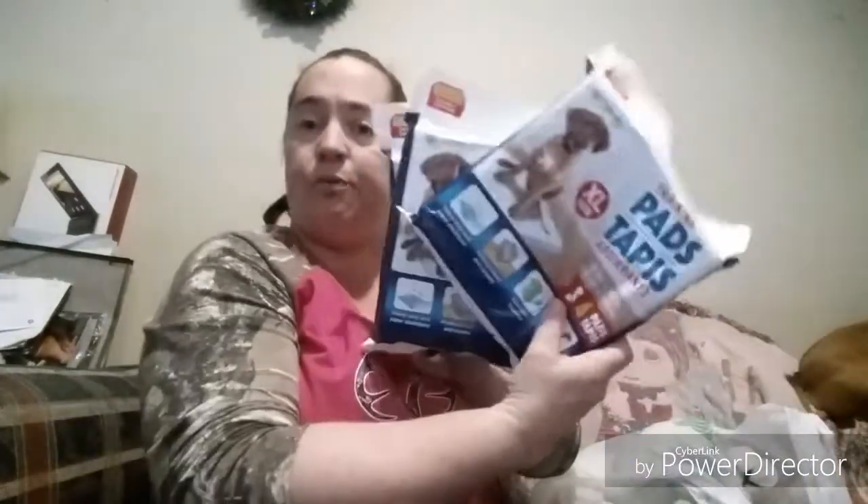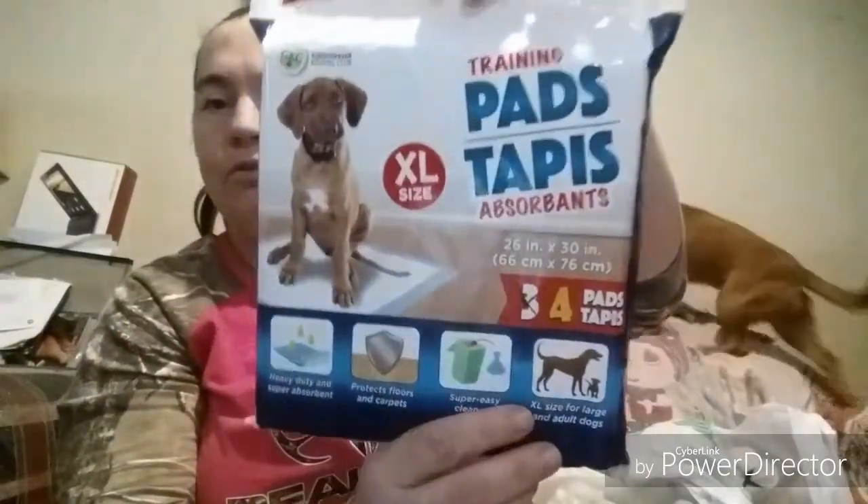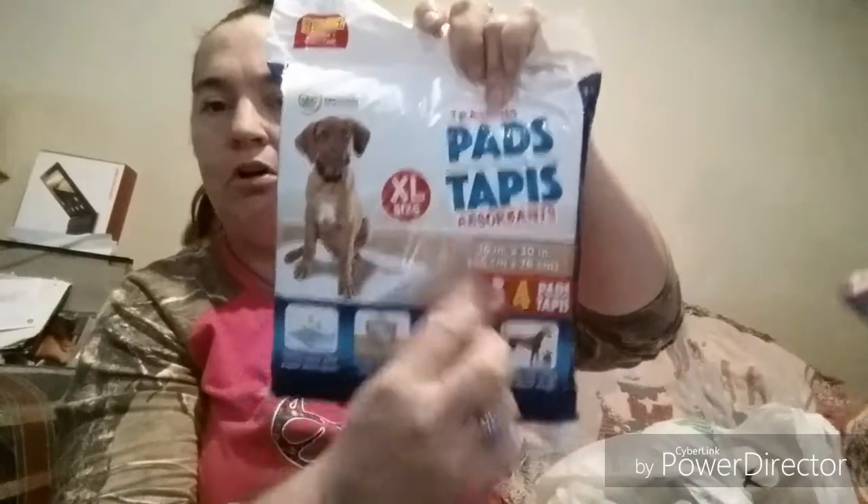I got some stuff for the puppies. One of my outside dogs needed a new bowl, so I got him a really pretty big blue one. I also picked up three bonus packs of extra-large training pads — each pack has four instead of three. With all this deep snow they really didn't want to go outside, so I depleted my stock.